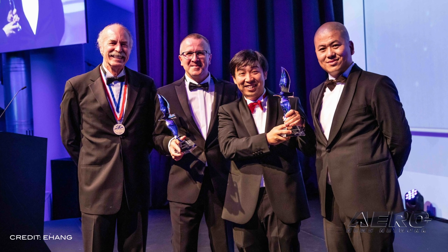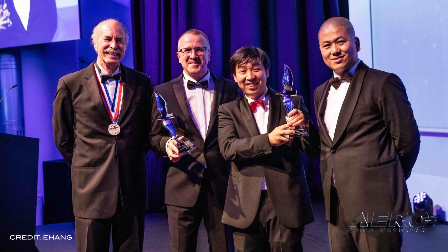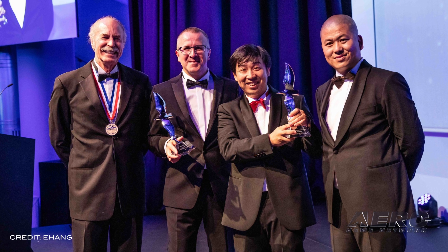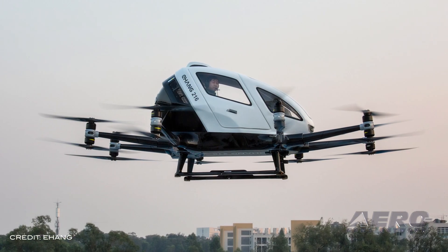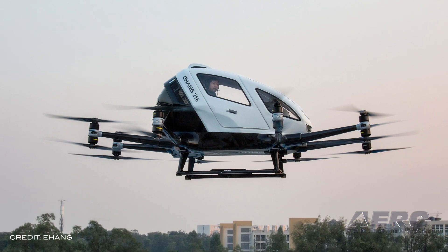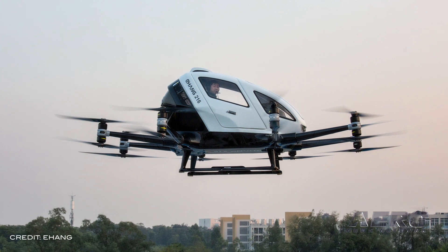Huanzi Hu, the founder, chairman and CEO of Ehang, a pioneer in autonomous air mobility technology, was recognized for his achievements in the aviation industry at the Living Legends of Aviation Awards Europe in St. Wolfgang, Austria, back on July 20. Mr. Hu is the first Chinese honoree.